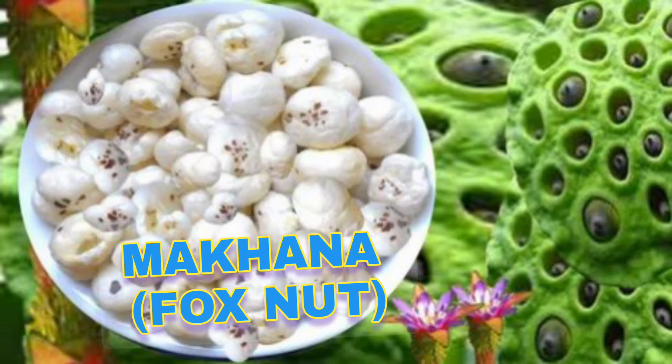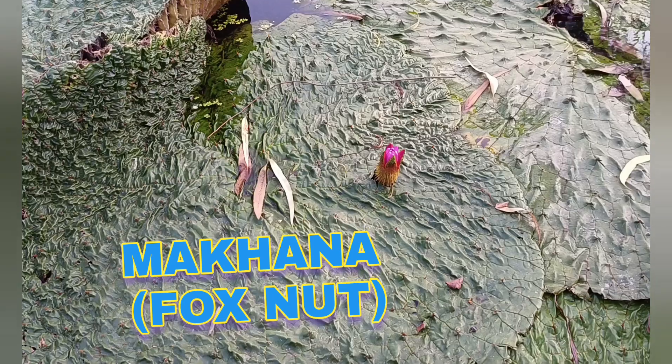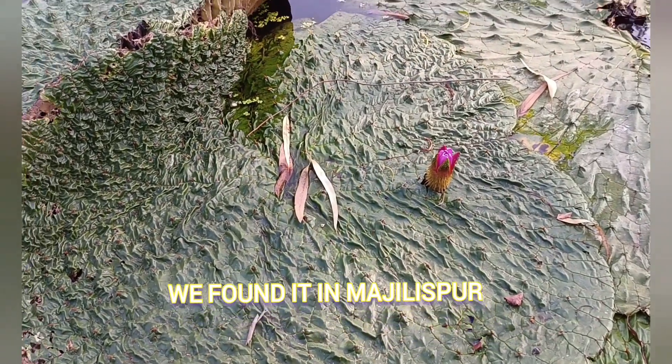This is Makhana foxnut. We were traveling to Majlispur, and there in the fields we found these plants.